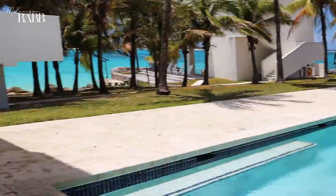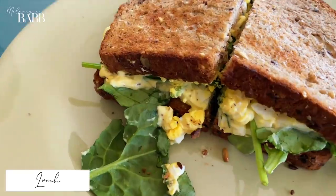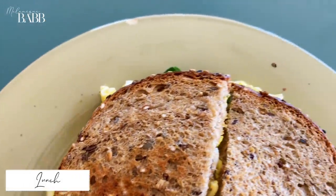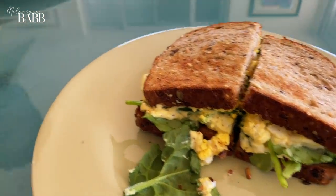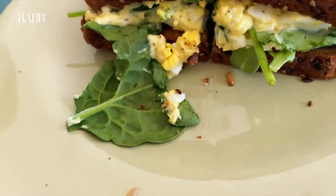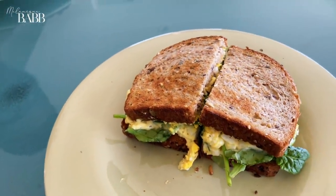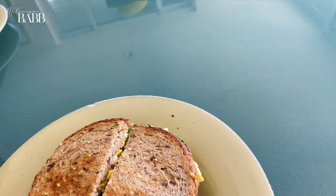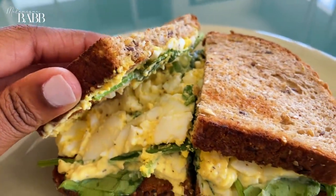It is lunch time and lunch is looking divine — actually it's brunch. I love a burnt toast, though my burnt side is more on the other side. I cannot have any sandwich without greens. Egg salad to die for — look at that, so yummy.